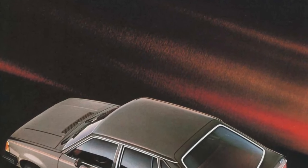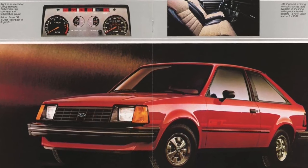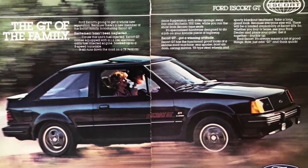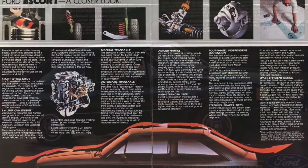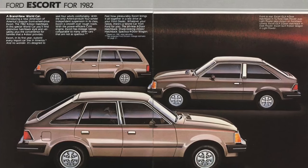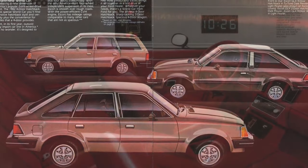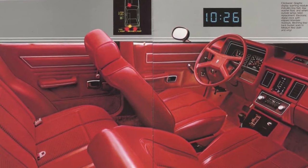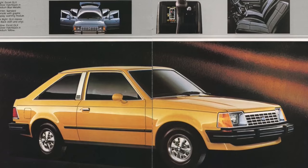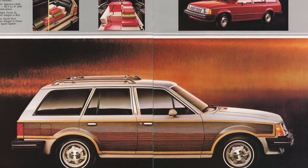1982 saw Ford add a five-door hatchback to the Escort model line, and the SS was dropped and replaced with the Escort GT. In March of 1982, a high-output version of the 1.6-liter was added to the Escort GT, producing 80 horsepower due to a higher compression ratio, a new exhaust system, and larger Venturis in the carburetor. Ford revised the Escort badges, adopting the Ford Blue Oval emblem. The 1982 Escort became the best-selling automobile nameplate in the United States, with Ford delivering 385,132 Escorts.